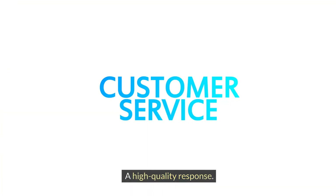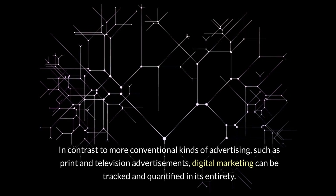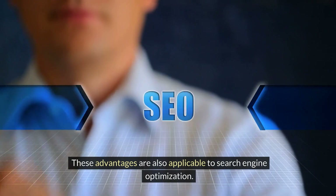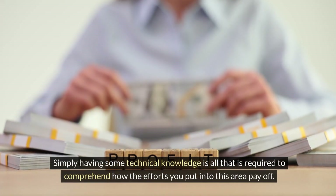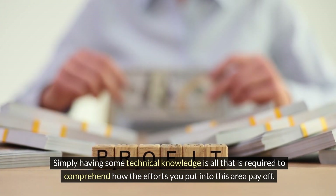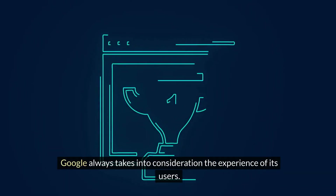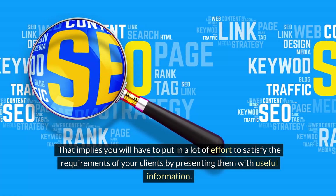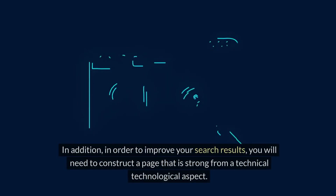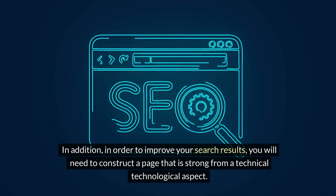A high-quality response: In contrast to more conventional kinds of advertising, such as print and television advertisements, digital marketing can be tracked and quantified in its entirety. These advantages are also applicable to search engine optimization. Simply having some technical knowledge is all that is required to comprehend how the efforts you put into this area pay off. Customer experiences that have been improved: Google always takes into consideration the experience of its users. That implies you will have to put in effort to satisfy the requirements of your clients by presenting them with useful information. In addition, in order to improve your search results, you will need to construct a technically strong page.